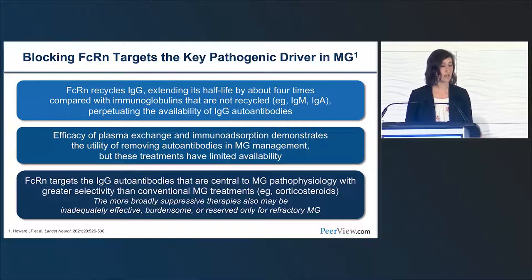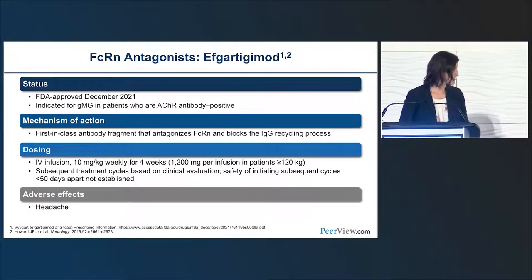The efficacy of plasma exchange and immunoabsorption demonstrates the utility of removing autoantibodies in MG management, but these treatments have limited availability mostly because of their administration. FcRn antagonists target the IgG autoantibodies central to MG pathophysiology and have greater selectivity compared to conventional MG treatments—acetylcholinesterase inhibitors, corticosteroids, and steroid-sparing agents. Dr. Howard will now speak to one of our FcRn antagonists.